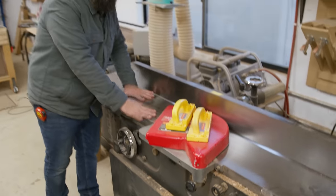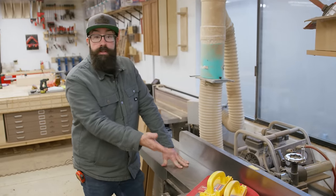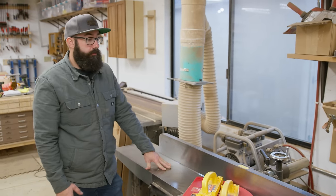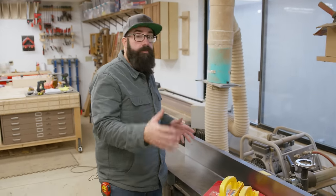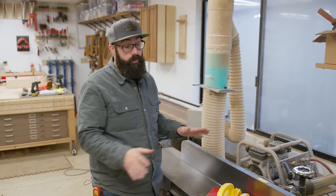This is my jointer. It is a 12-inch Laguna — this is a parallelogram, and it's a helical head. It's a really, really nice jointer. It's been a workhorse. We put a ton of board feet of lumber through this thing all the time. It is constantly running, and I've had zero issues with this machine.